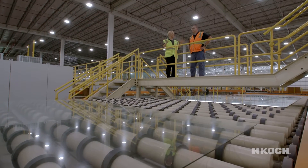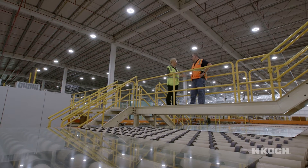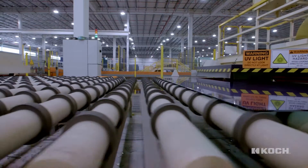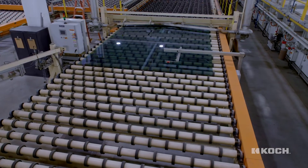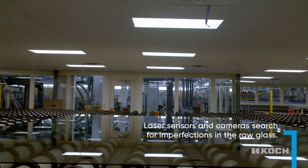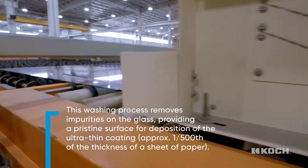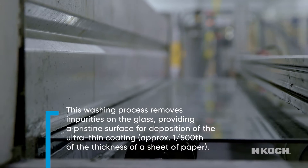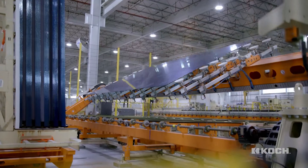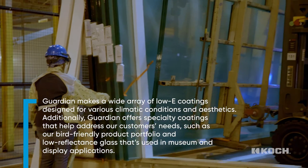We're standing inside the coater building right now. This process takes up about 100,000 square feet in this building — this is where a lot of the transformation takes place. You can see where we're taking raw glass produced off our float line and running it through a polisher and a washer stage before it enters our coating process.